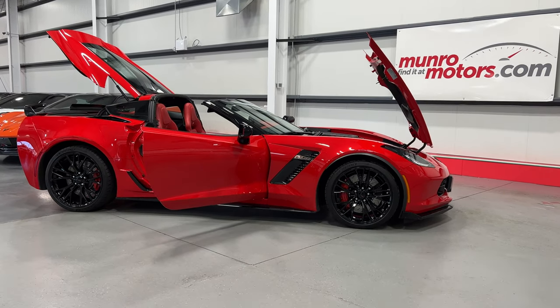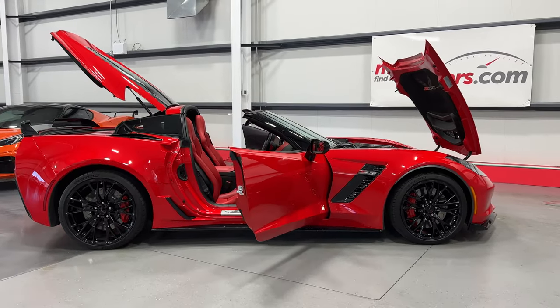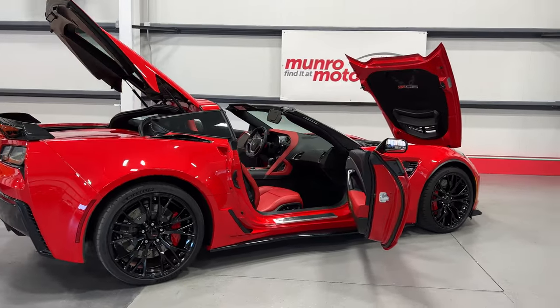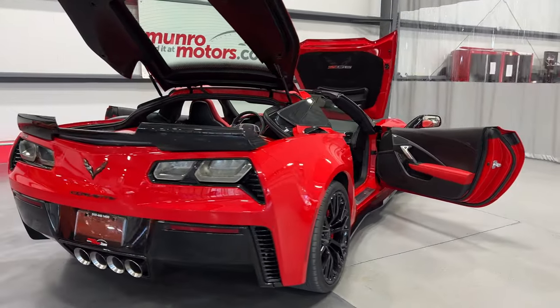Welcome to MonroeMotors.com. Today we have a 2019 Corvette Z06 coupe with 2LZ. This one is featured in torch red with adrenaline red interior.